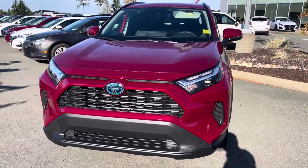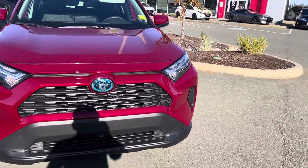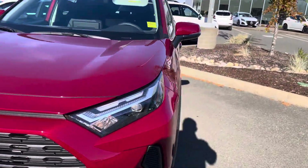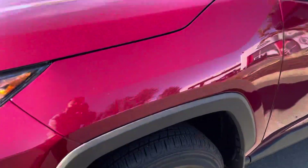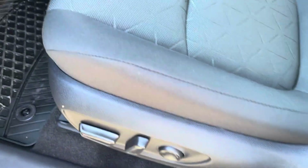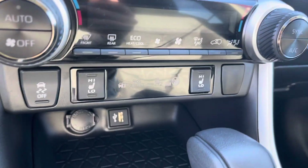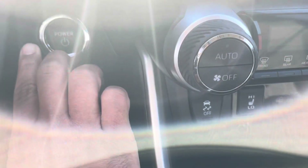Hey, this is Star over at Courtney Nissan. Just wanted to make a quick short video on this 2023 Toyota RAV4 Hybrid that we have on the lot. It's got the 3M protection coating on it, hybrid engine, power seats, and you only have 250 kilometers on the vehicle.